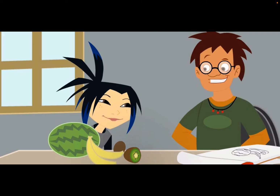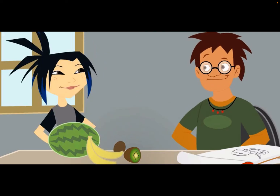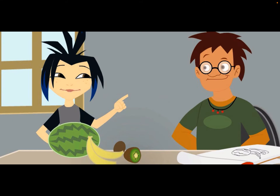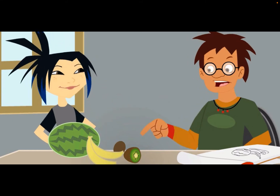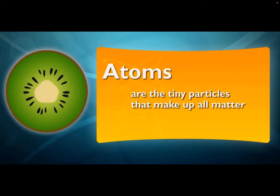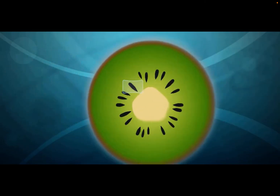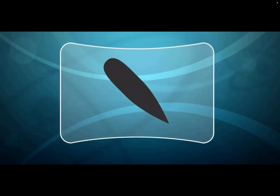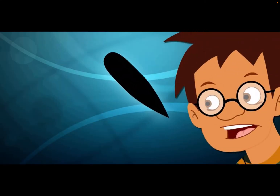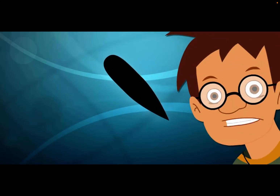Mia, you can't even see atoms — that doesn't count! We can see atoms, but only if we use a super strong microscope. Are there atoms in those tiny kiwi seeds? Definitely! Atoms are the tiny particles that make up all matter, and those seeds are matter. Believe it or not, atoms are so tiny that millions and billions of them make up that kiwi seed. That's crazy — I can't imagine something that small! What are atoms supposed to look like?